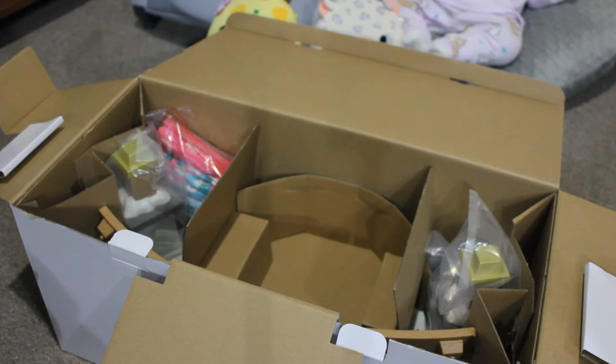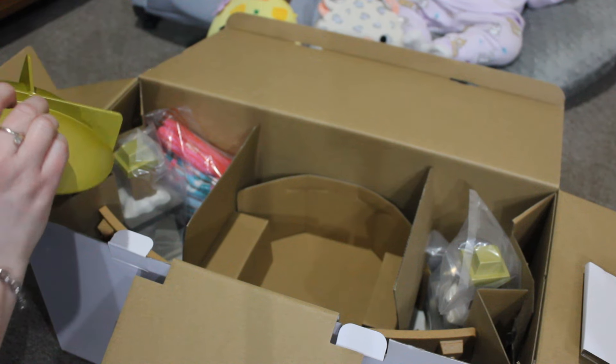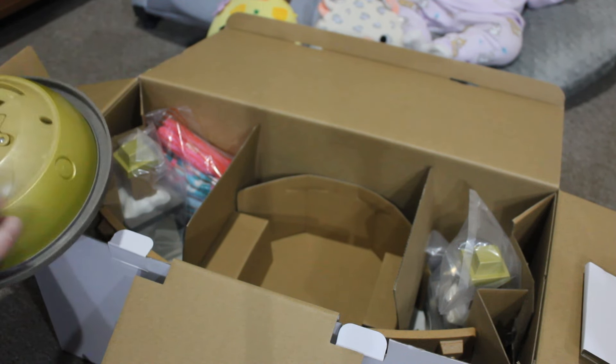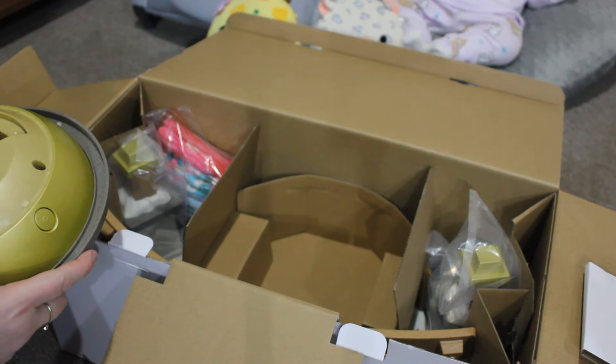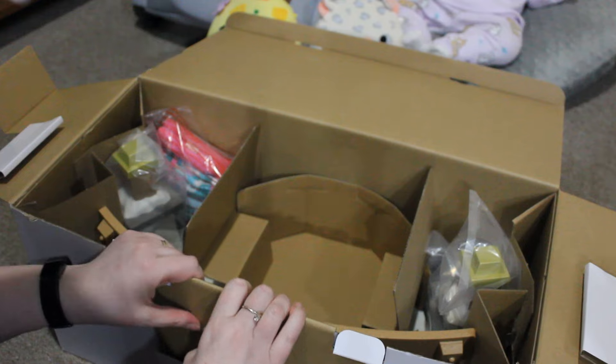It says turn it this way to unlock it. The way they have that graphic written is not super clear. So then you have to unscrew this, put batteries in — don't know how many batteries you need, we'll look at that after. I think it lights up, which is really cool. Let's see what else we have in here.